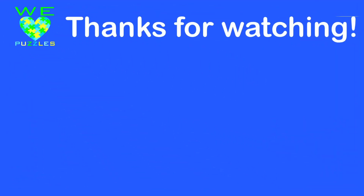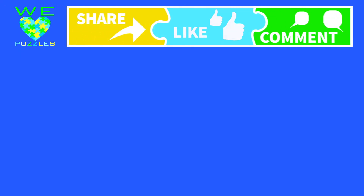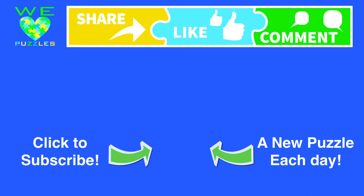Thanks for watching! The most important piece in our puzzle is you! Be sure to like, tell us what you think, and share us with your friends! And of course, subscribe! See you in our puzzle!